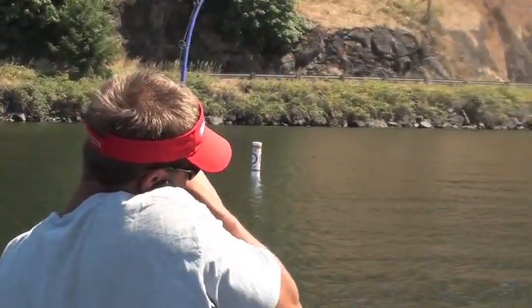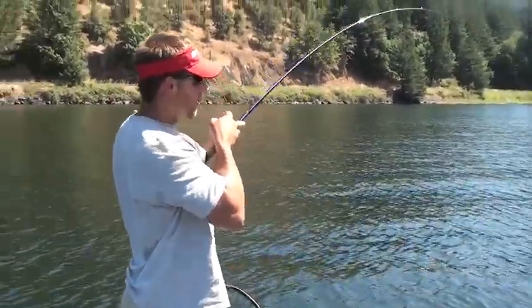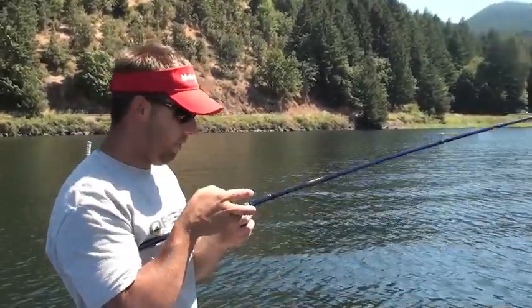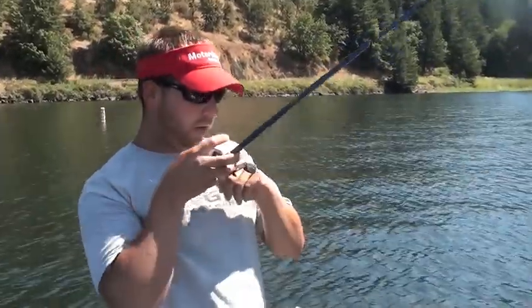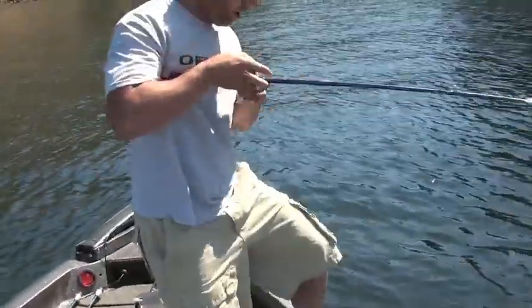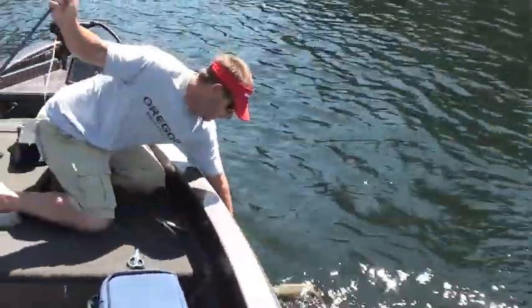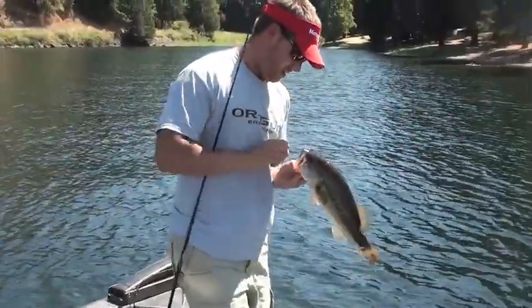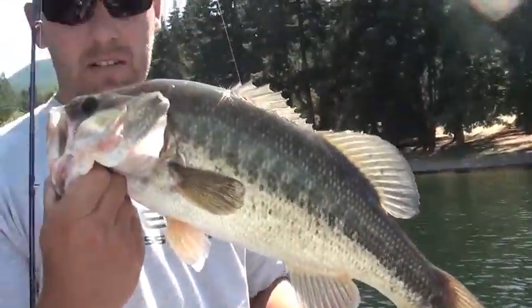Oh dude, this is a big one! We're like 23 feet of water, dragging a worm across a point. I just hooked up — this feels like it could be the one, bigger than that. That's a good one here — looks like a big one!